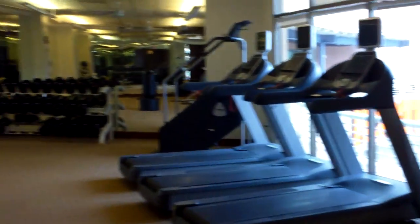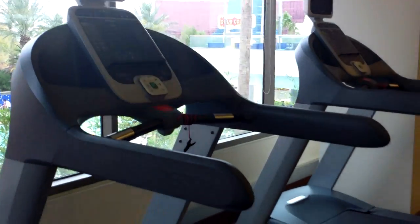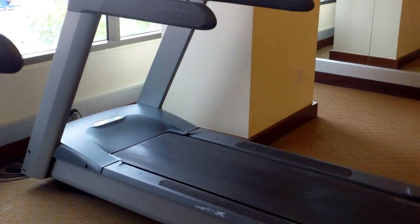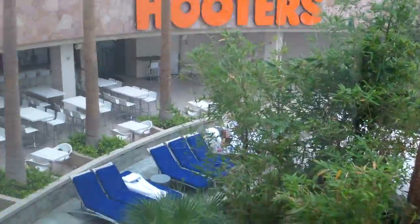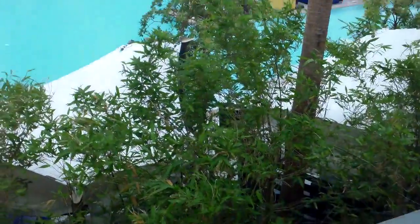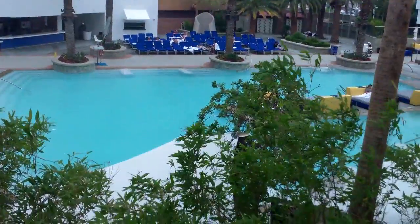I'm walking up to the elevators to show you the gym, and then the pool as well. This is not Hooters — Palms just has a Hooters section. There's the pool — it's very windy today and not sunny, but there are diehards out there. I would actually go for a swim if I didn't have to review.